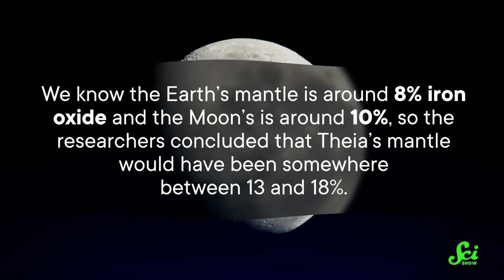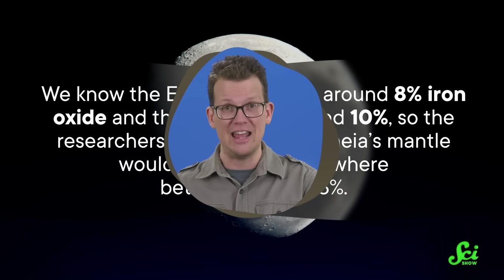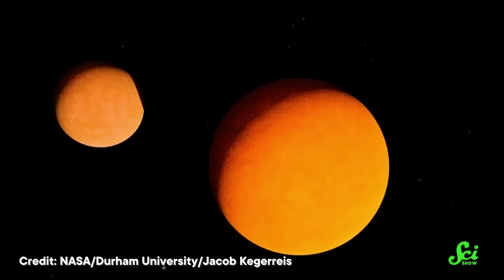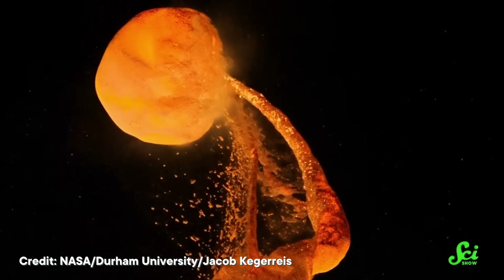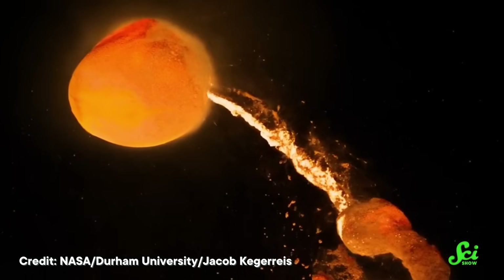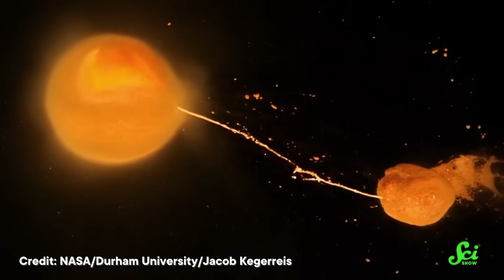We know the Earth's mantle is around 8% iron oxide, and the Moon is around 10%, so the researchers concluded that Theia's mantle would have been somewhere between 13 and 18% — a lot denser than the Earth's. They created a mathematical model to simulate how the material left on Earth would have mixed after the collision. Their model revealed that the impact separated Earth's mantle into an upper melted and lower solid layer. Mantle material from both planets was mixed in the upper layer, but over time, the denser, more iron-rich material from Theia solidified and sank into the solid layer of Earth's mantle. There it accumulated into big blobs just above the core, and then it just stayed there. The model showed these blobs could be stable over billions of years.